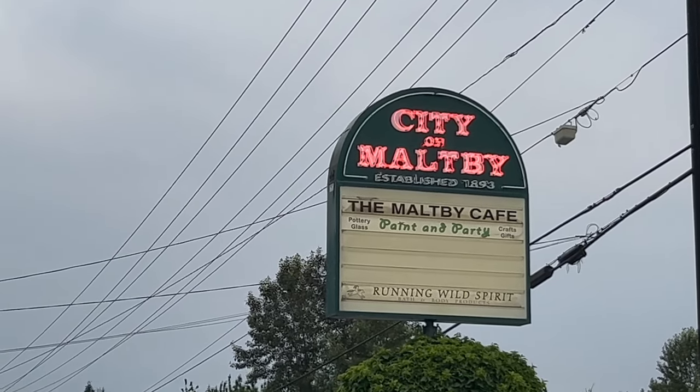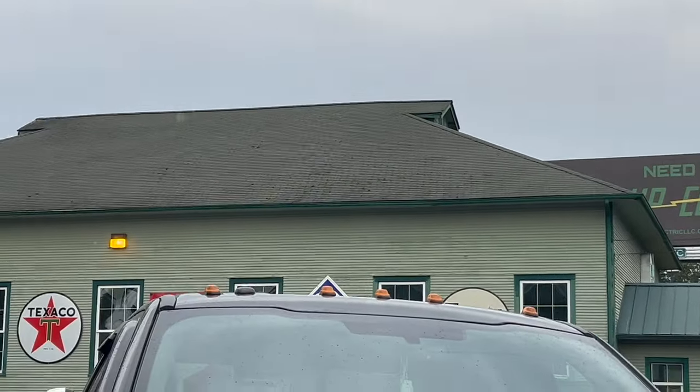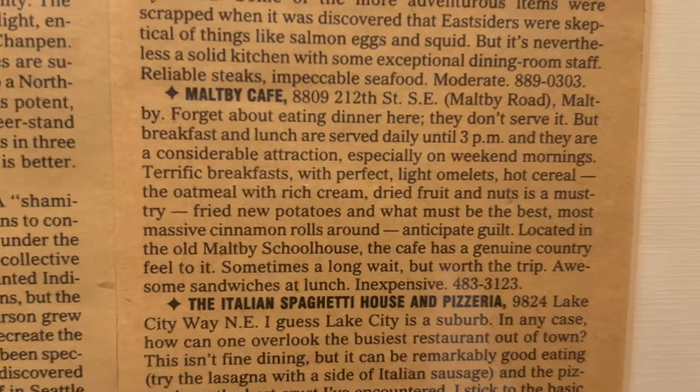City of Maltby Cafe here, the Maltby Cafe, and it is busy. So if you're in the area, check it out.